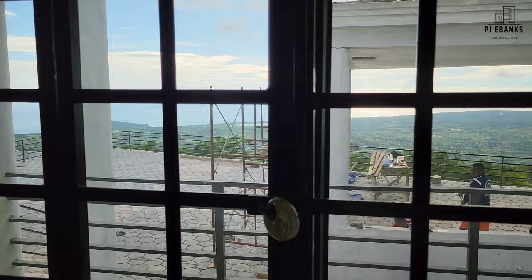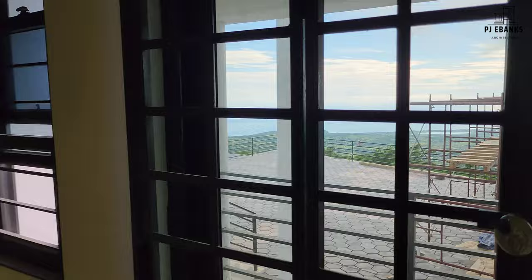So from this bedroom, you have that view. This door opens and you have that view.